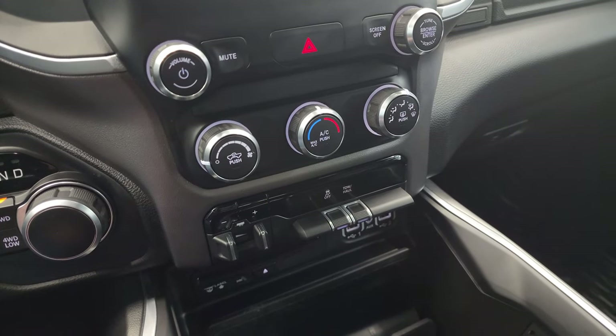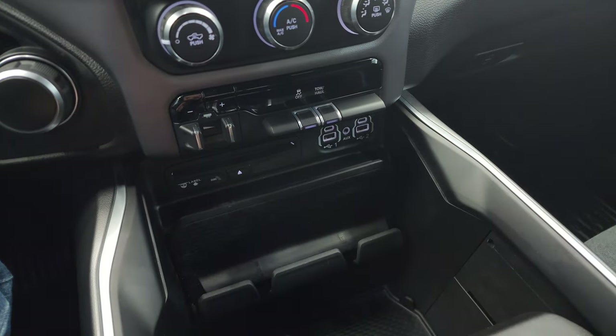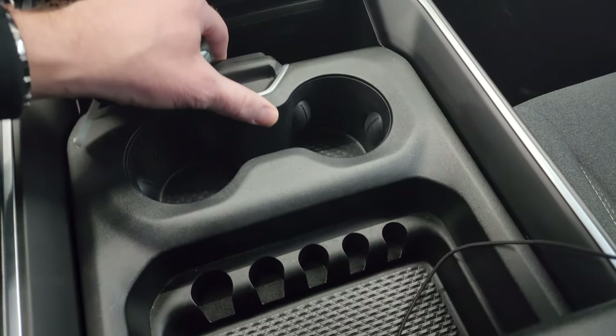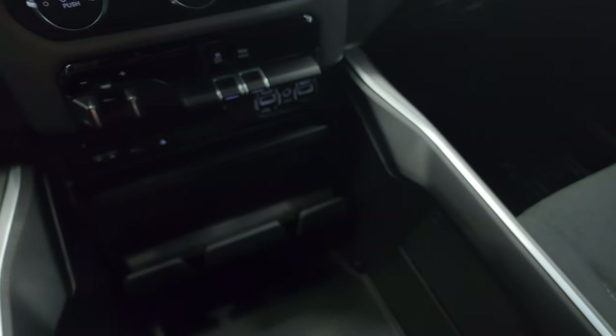Down here you have more tactile climate, volume, and tune controls. Factory brake controller, stability control, tow haul mode. You do get a CD player, two USBs, two USB-Cs, and an aux jack. Coin holders, cup holders, and cell phone holders, as well as keyless entry with remote start.